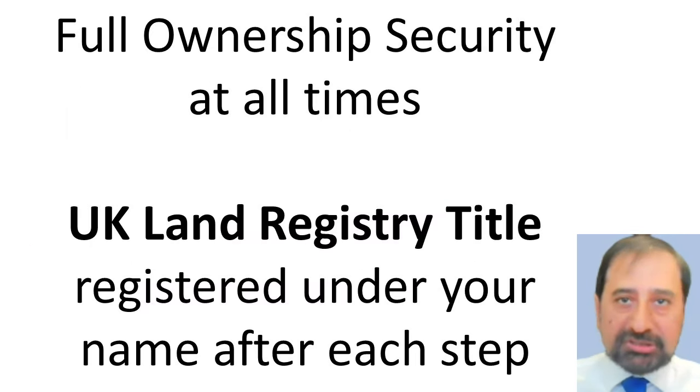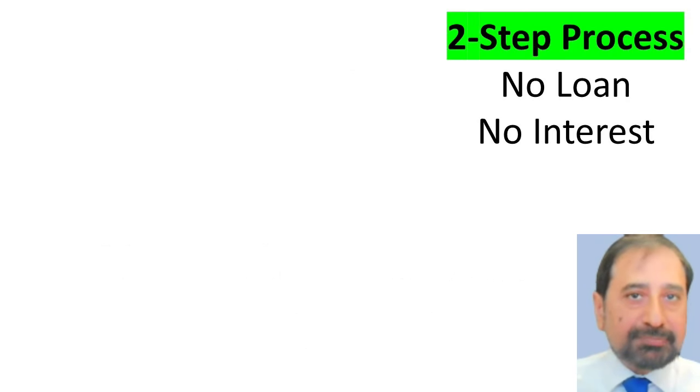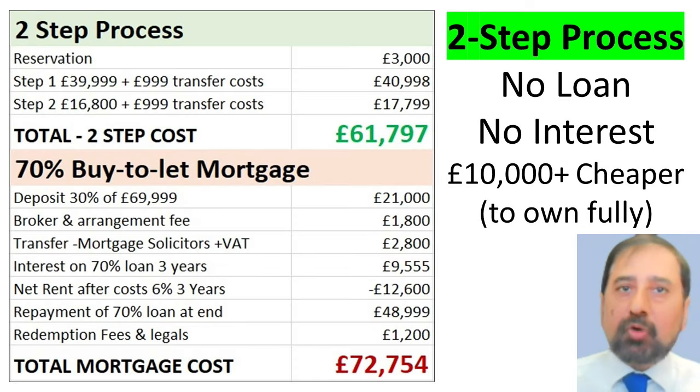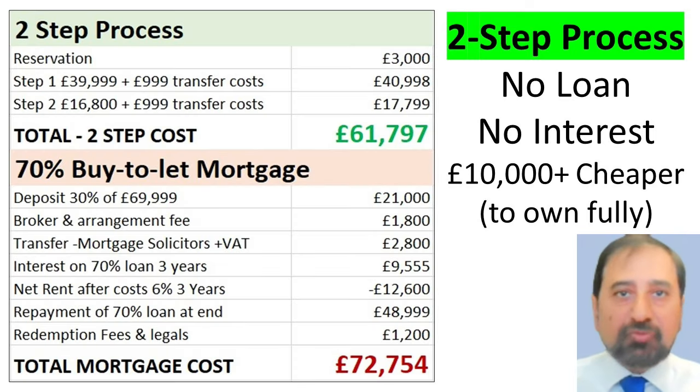You have full ownership security at all times, with UK Land Registry title registered under your name after each step. There is no loan, no interest, and it works out over £10,000 cheaper than using a buy-to-let mortgage to fully own the property.